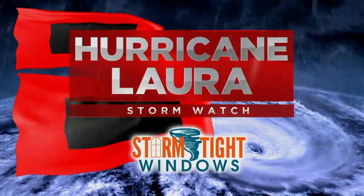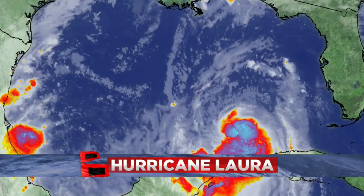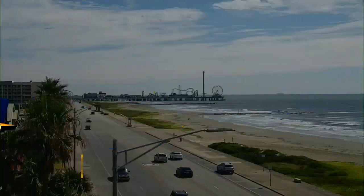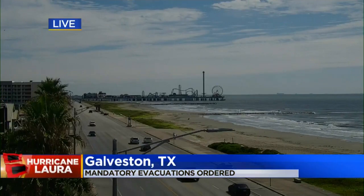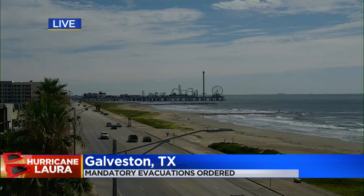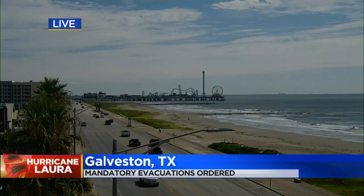We are tracking the tropics now and this afternoon all eyes are on Hurricane Laura, which is moving into the Gulf of Mexico after lashing the Caribbean with relentless rain. Here's a live look from Galveston, Texas, which is now under a mandatory evacuation order. As of noon, the city has shut down many services and you can see the surf is already picking up.